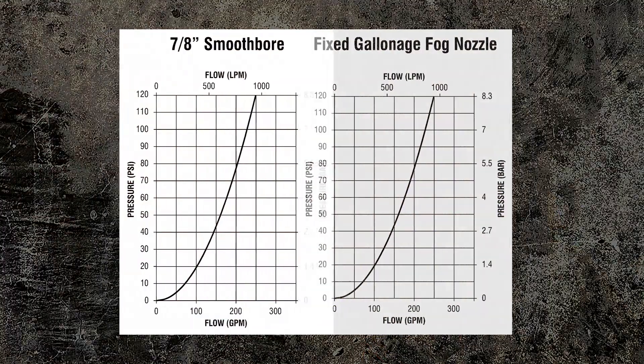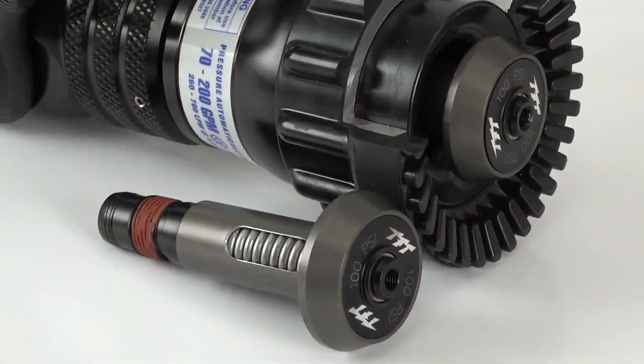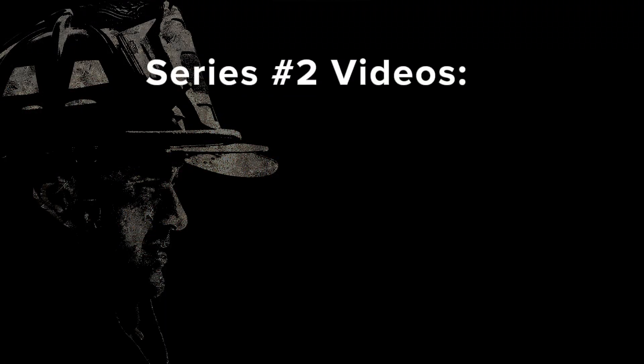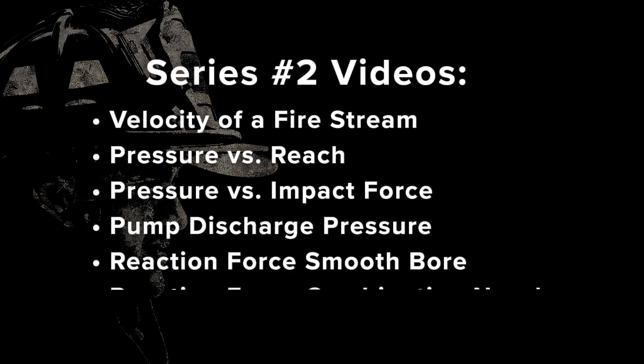Advance your water flow knowledge by learning how each type of nozzle operates in Series 1 of H2NO. Be sure to explore the rest of the Series 2 videos about how much nozzle pressure directly affects stream velocity, reach, impact force, and reaction force.